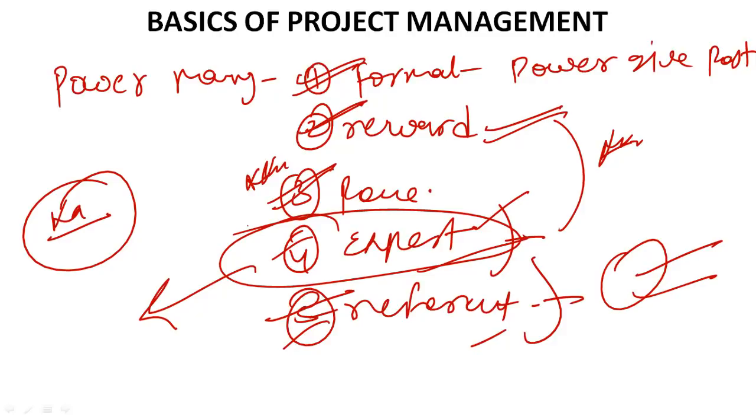In summary for powers of project manager: formal power, reward power, penalty power, expert power, and referent power. Expert power is not given by the company — all four other powers are company-given. Good powers are reward power and expert power; bad power is penalty power. Only three to four points you need to remember and this topic is over. Just read point to point in our notes.